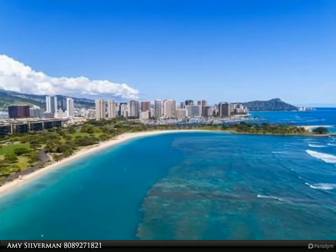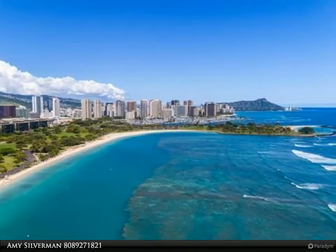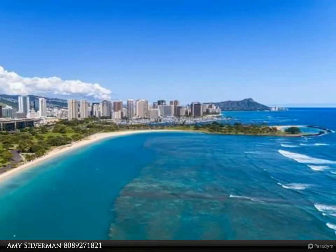This Coldwell Banker Pacific Properties YKLA property video is presented by Amy Silverman. Welcome home.